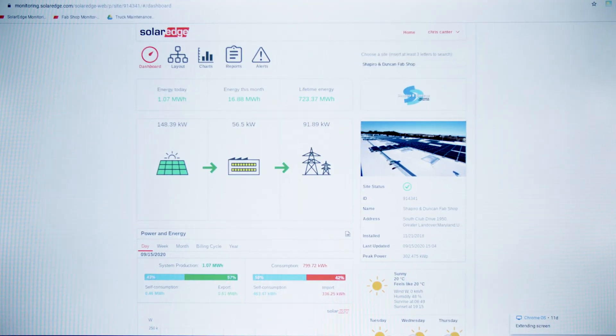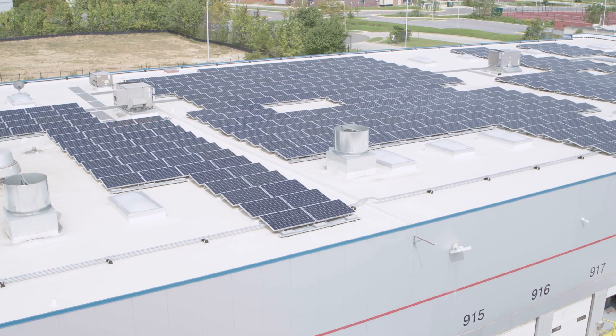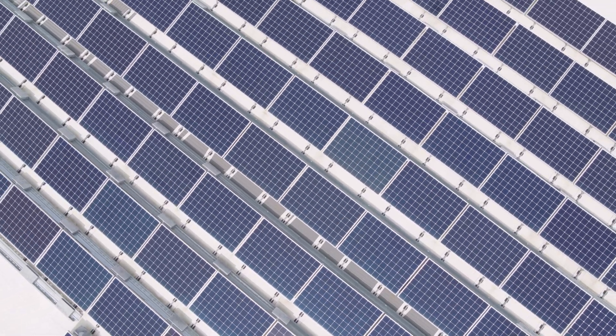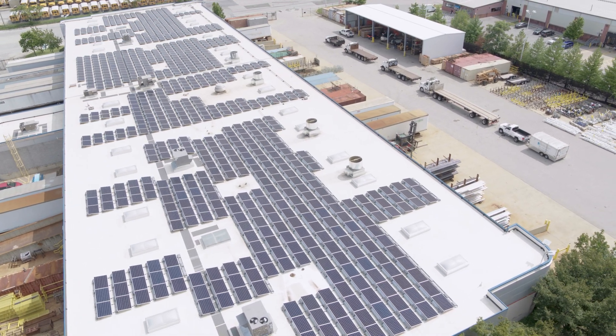Up here we have our SolarEdge monitoring of our solar farm on the roof. December 2018 we went live with our solar farm and in 2019 about 97% of the power used in this shop was generated on the roof.